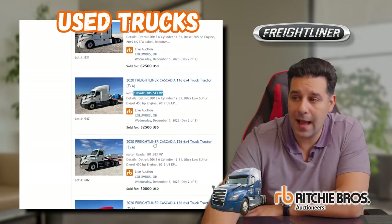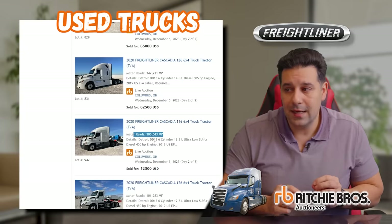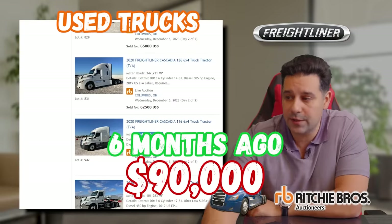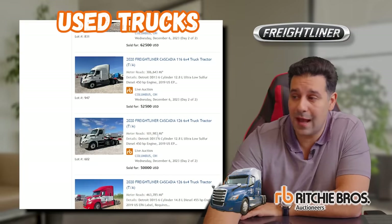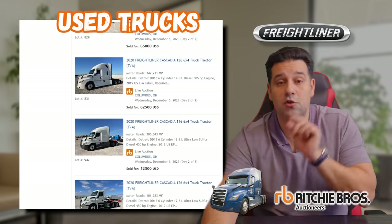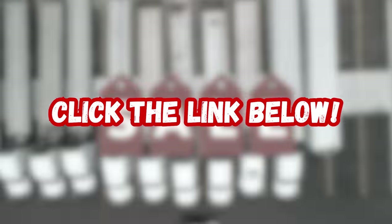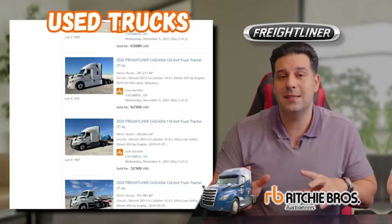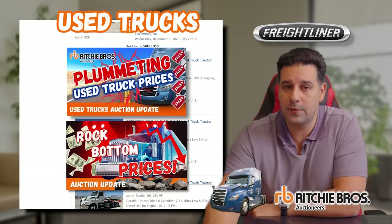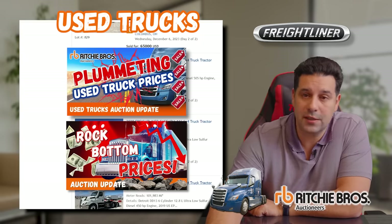To sum it up, compared to six to eight months ago, Freightliner prices have dropped at least 50 to 60%. A year and a half ago, a 2020 Freightliner would have gone for about $80,000 to $90,000. You can track this in my previous videos where I've covered these auction results over the past year — the thumbnails are here so you can look back and see where prices were six to eight months ago.